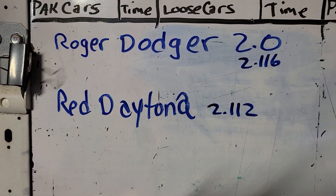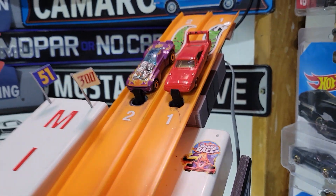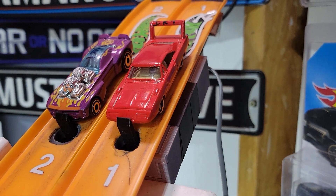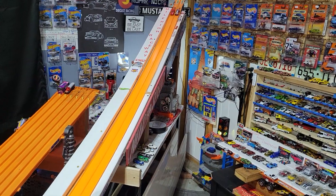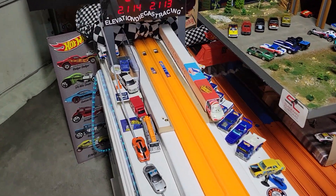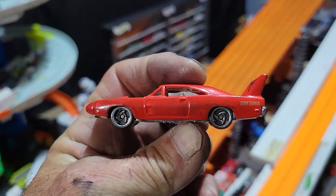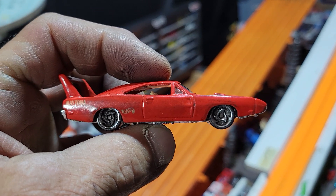Let's see who wins the final — Dodge Charger 2.0 or the Red Daytona? Good job Isaiah for picking a team that would outlast in times. Let's see who takes this one. 1.11 to 2.1 — Daytona with a 10,000th advantage. And that is the series. Wow — Mopar Madness, that was madness. There's your winner overall — this Red Dodge Daytona for Isaiah's race team.